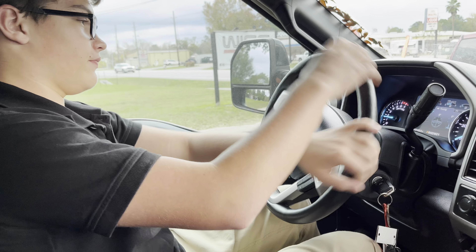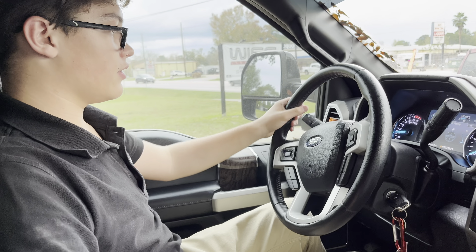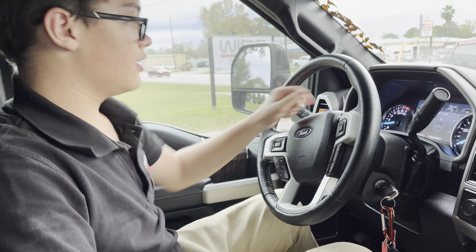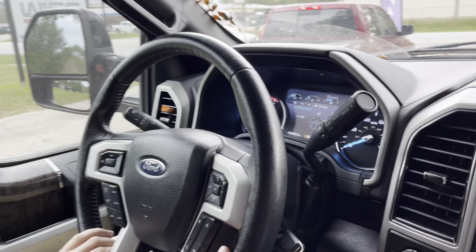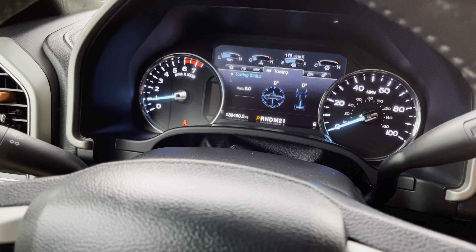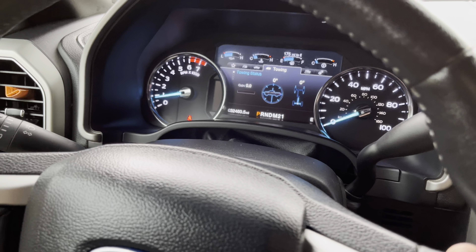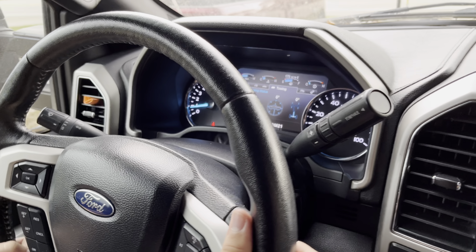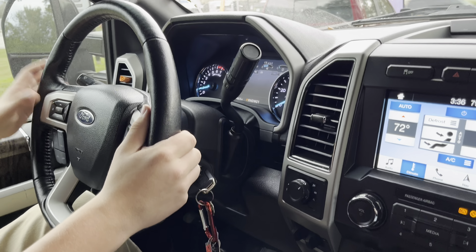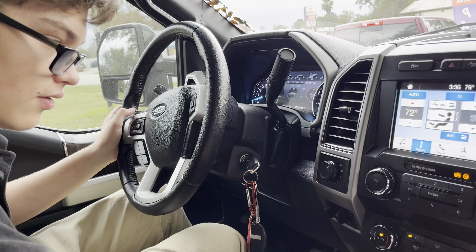Not too bad. One thing to mention over here that is really cool is this beautiful digital gauge cluster alongside the tachometer and speedometer, which go up to 100 mph and 6,000 RPM respectively. You have so much customizability in here — not going to go through all of it in this video.